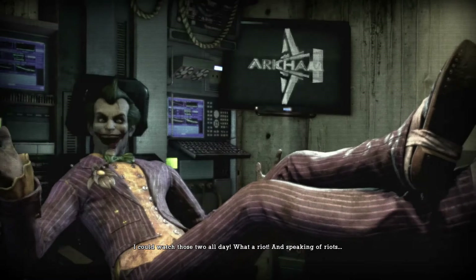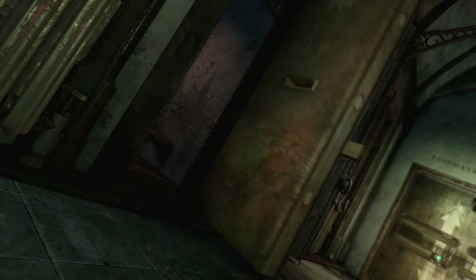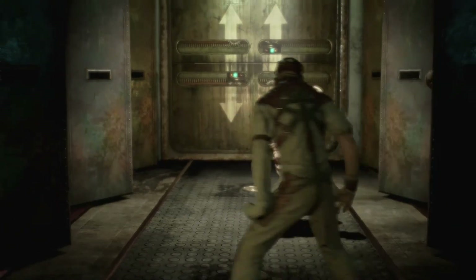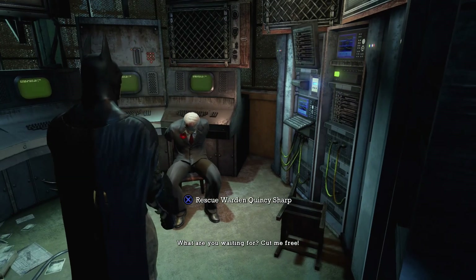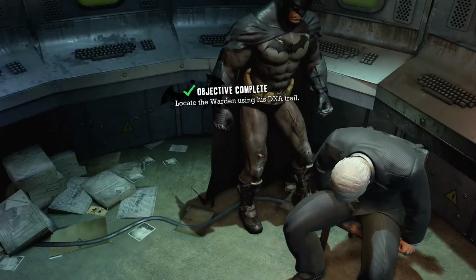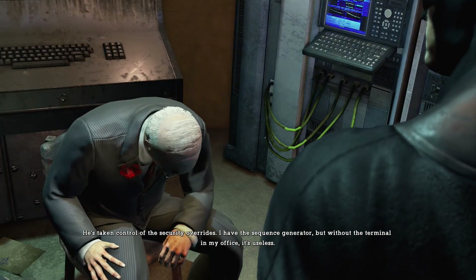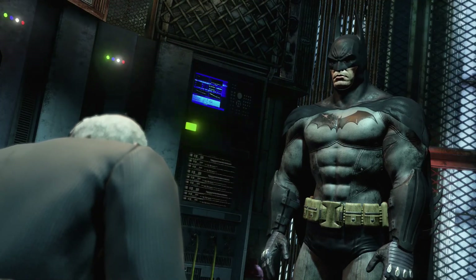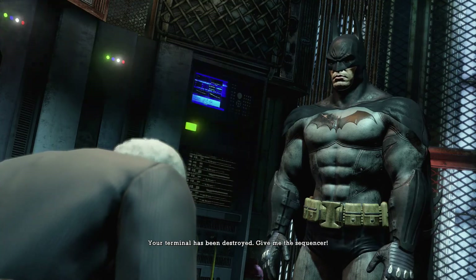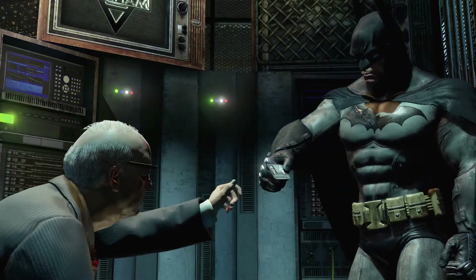Joker right now obviously doesn't really give two shits, but as the story progresses she kind of gets in the way and over-complicates some things. And really you could say she kind of leads to Joker's downfall, because Poison Ivy is the one who lets you know where the spores are that help Batman create an antidote for the Titan formula. Just a domino effect from this point on.